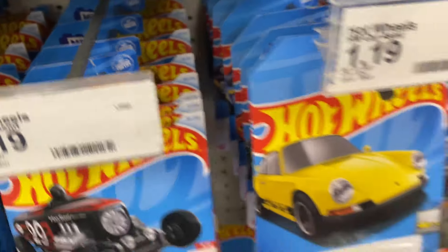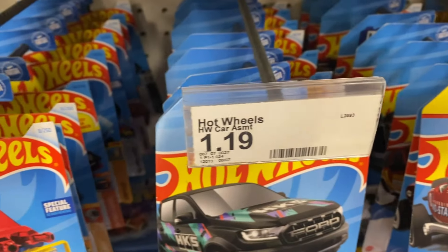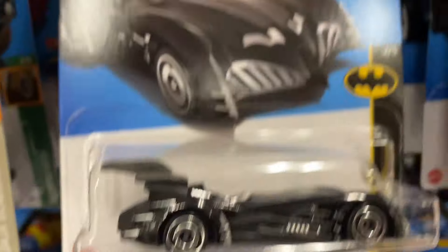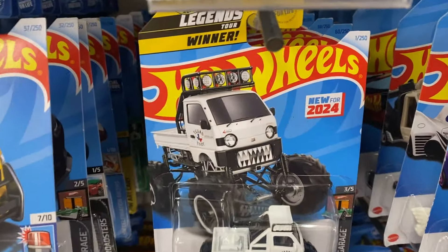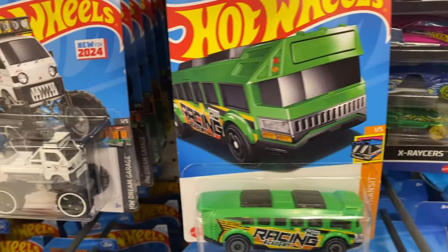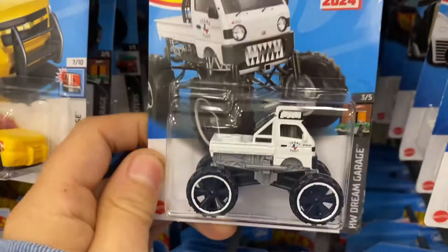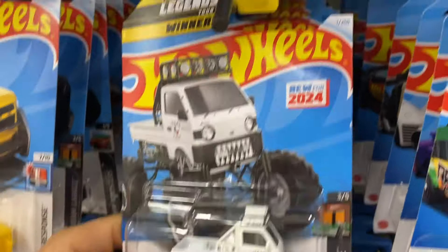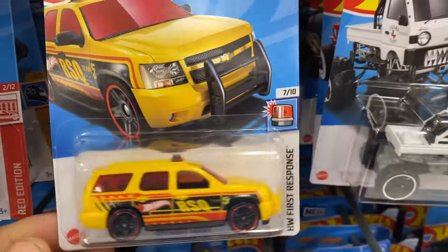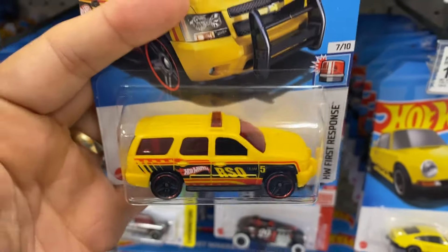So this is CKs. We're looking for 67 and 72. Number 67 would be the BMW 507 Treasure Hunt - Super Treasure Hunt if it's here - and then 72 is the Tooligan. I do like the Mazda AutoZam guys, that is a nice looking die-cast, new for 2024. We got the 07 Chevy Tahoe and then here is the Camaro.